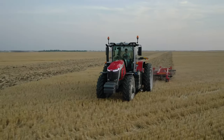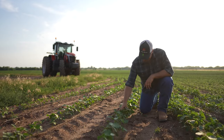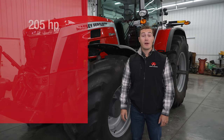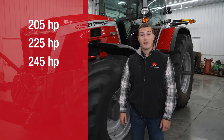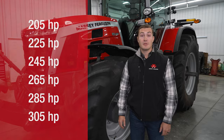Everything new about this tractor came from feedback we received from you, the one who's going to be operating this tractor. The 8S comes in six sizes, starting out at 205, moving on up to 225, 245, 265, 285, and 305 maximum engine horsepower.